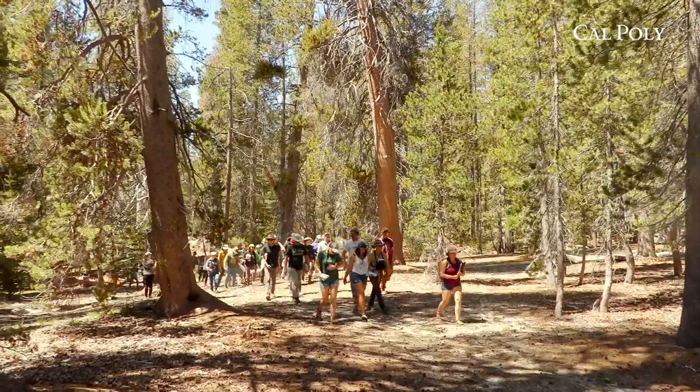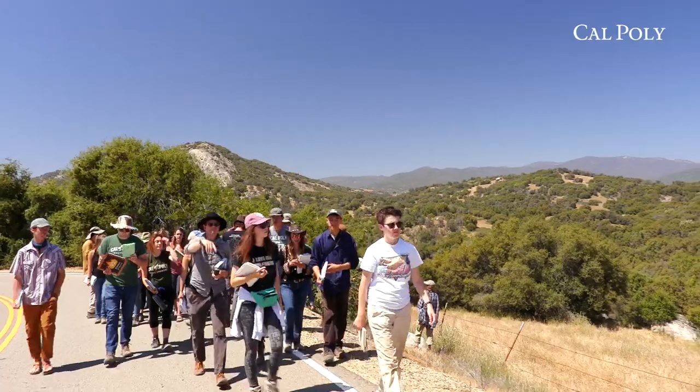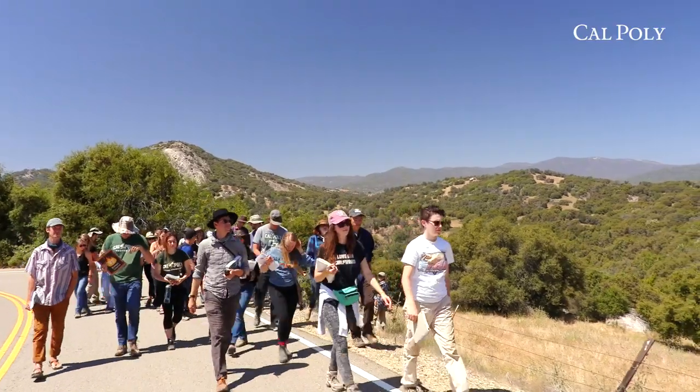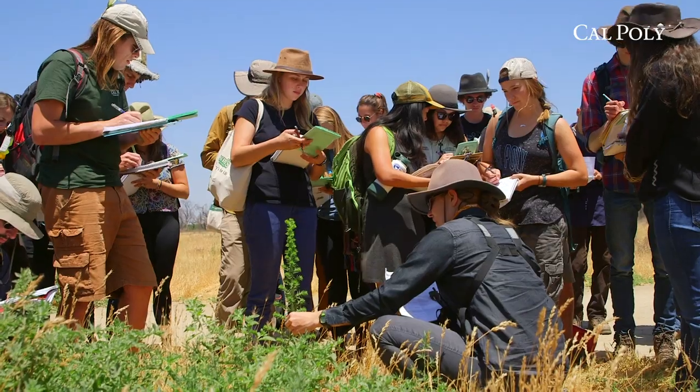Botany 433 is an intense field course where students travel all over California and have to learn all the plants. They have to be able to recognize all the major plant communities in California, walk into a community and know all of the dominant species, and then be able to figure out all of the species that they don't immediately recognize.